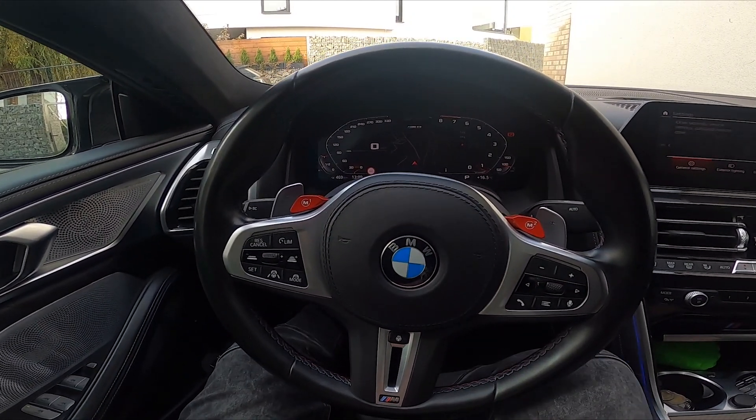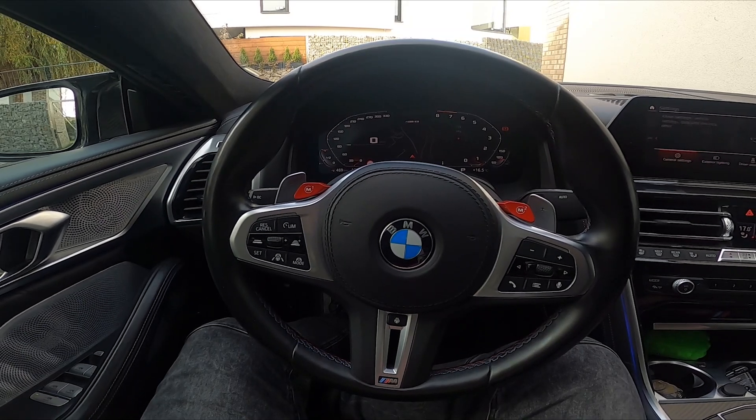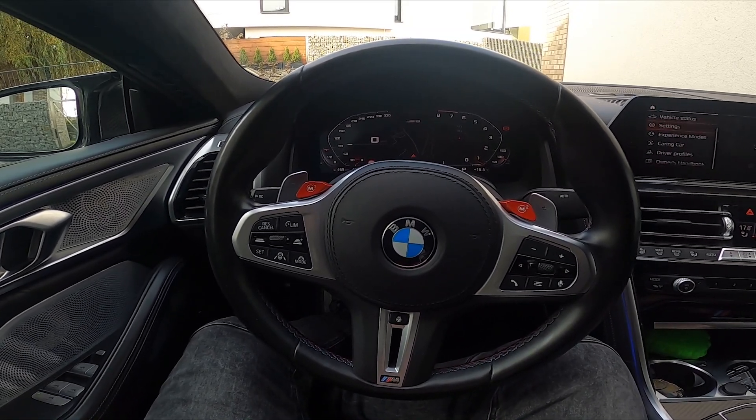Hello, today I'm in BMW M8. In this video I'll show you how to find and manage mobile devices connected to your car.